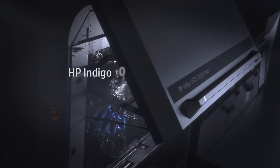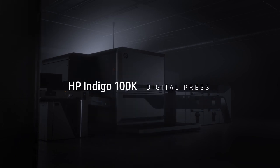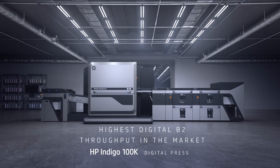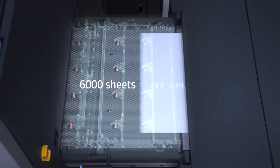Introducing the HP Indigo 100K Digital Press — the press that's born to run. A breakthrough press generating the highest digital B2 sheet throughput in the market, with speeds of 6,000 sheets per hour.